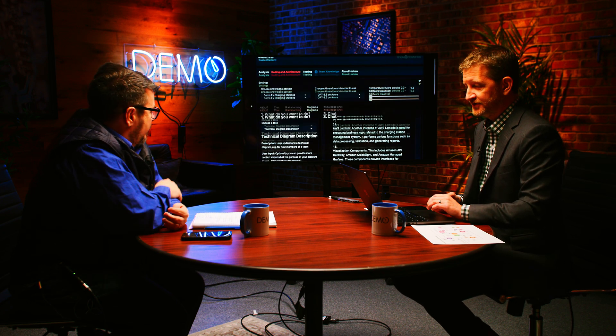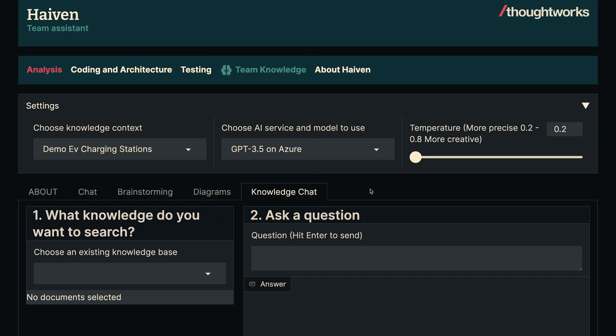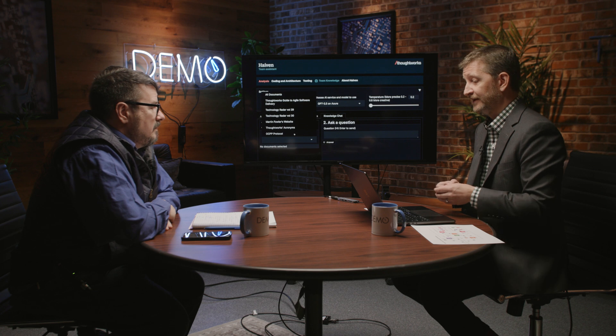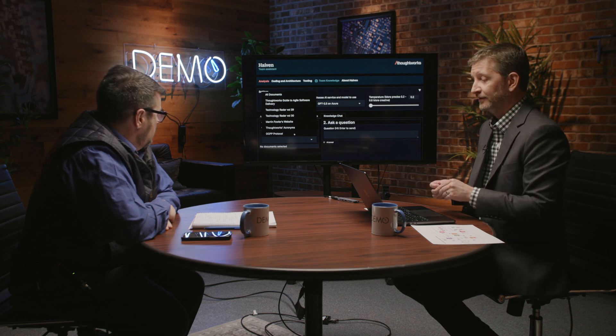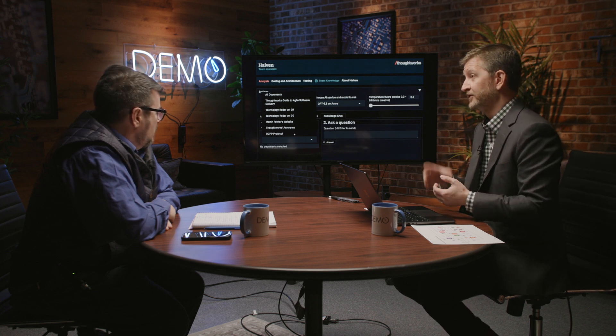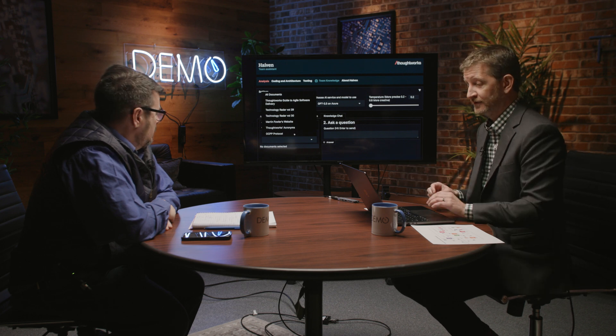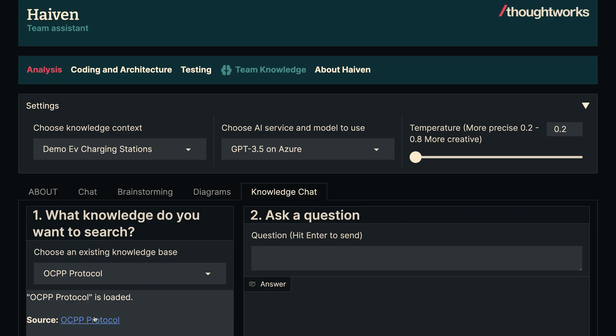The next feature is knowledge chat. I was talking about the big document with all the technical specs of this particular protocol — the OCPP protocol. But you can build other knowledge sources in here too. For example, we've got the ThoughtWorks Guide to Agile Software Delivery as a knowledge base, Martin Fowler's website — he's our chief scientist. You can ask questions against any of these if you wanted to.